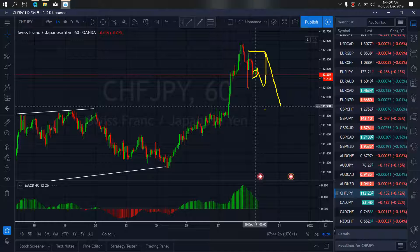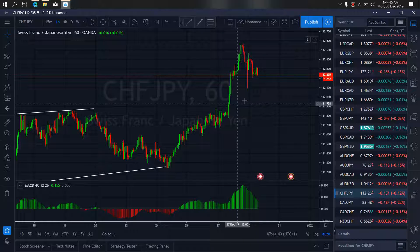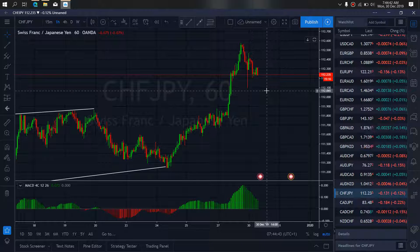So to expect on Swiss Yen today: more sales are incoming. Sales setup — this is what you are looking out for on CHFJPY today.